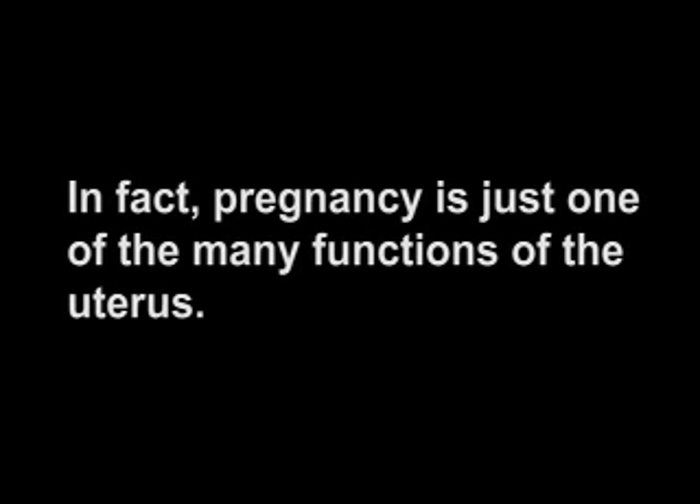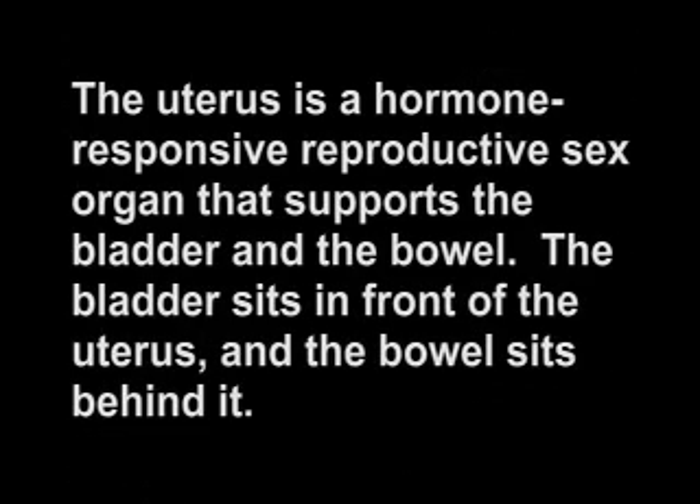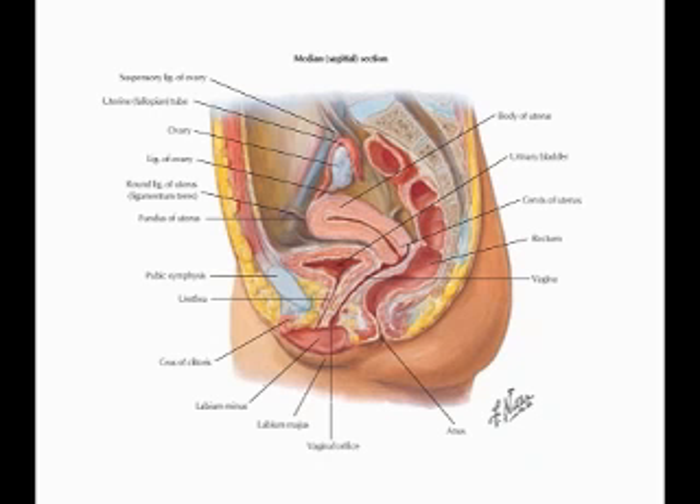Pregnancy is just one of the many functions of the uterus. The uterus is a hormone-responsive reproductive sex organ that supports the bladder and the bowel. The bladder sits in front of the uterus and the bowel sits behind it. The uterus separates them and helps keep the bladder in its natural position above the pubic bone and the bowel in its natural configuration behind the uterus.